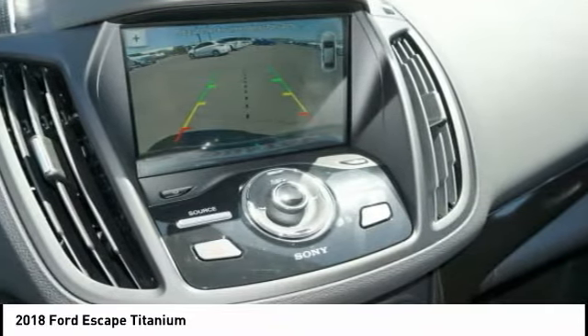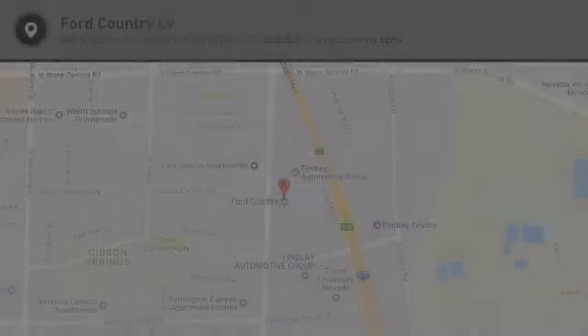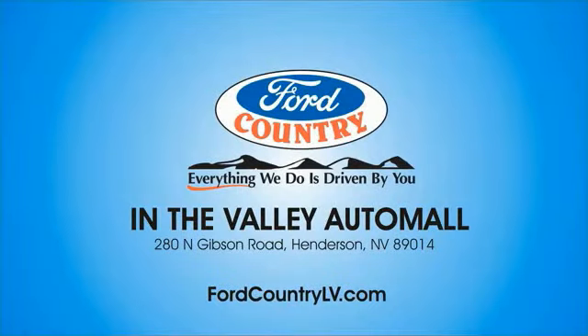Wouldn't you look great in this vehicle? Stop in today and see for yourself. Visit Ford Country in the Valley Auto Mall.